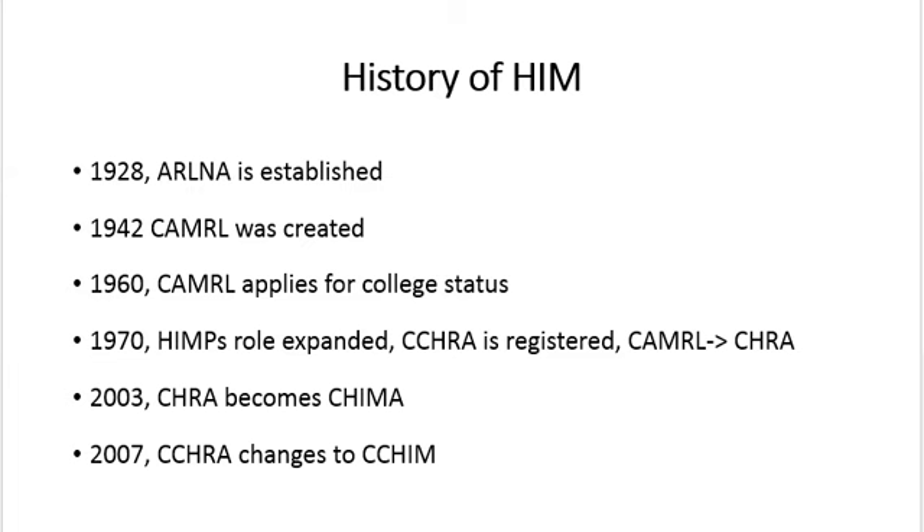In the 70s, the role of the HIM professional expanded to include interpreting records and translating documents into the ICD. During this time, the CCHRA, or the Canadian College of Health Record Administrators, was registered. Also during this time, the CAMRL changed its name to CHRA, which stands for the Canadian Health Record Association. Also in the 70s, CIHI, the Canadian Institute for Health Information, and the ICD, the International Classification of Diseases, was created.